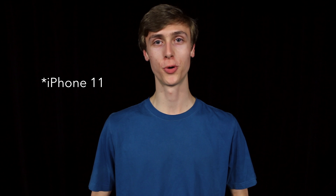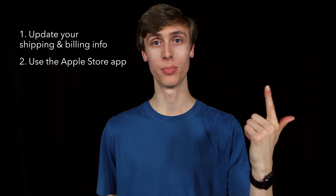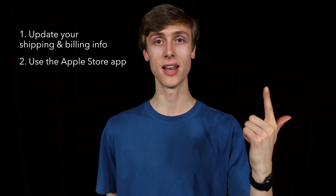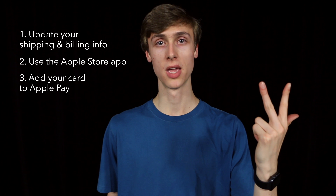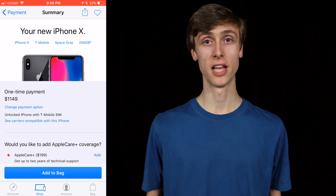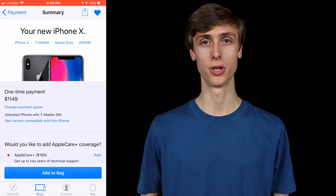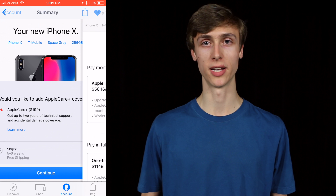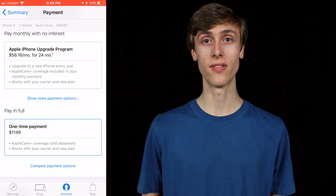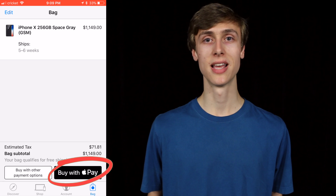Here's how to pre-order your iPhone X in the most efficient way possible. One: update your shipping and billing info well in advance. Two: use the Apple Store app — it loads way faster than the website and you'll be in and out very quickly. Three: add the card you're going to use to Apple Pay. To check out as fast as possible, first favorite the item you want, select your model and carrier, and hit the favorite button to save it to your account. On the night of the pre-order, go to your account, go to favorites, and tap your device to quickly check out. Select Apple Pay and you'll be completely done in about 10 seconds.